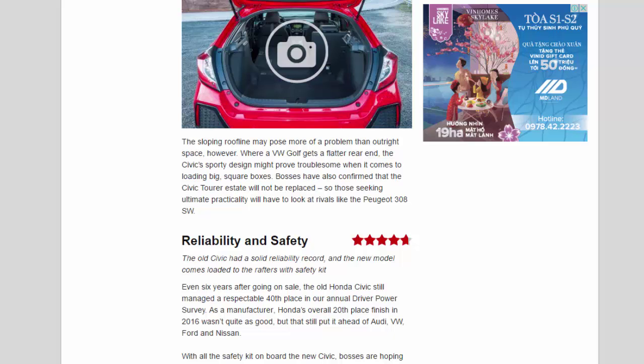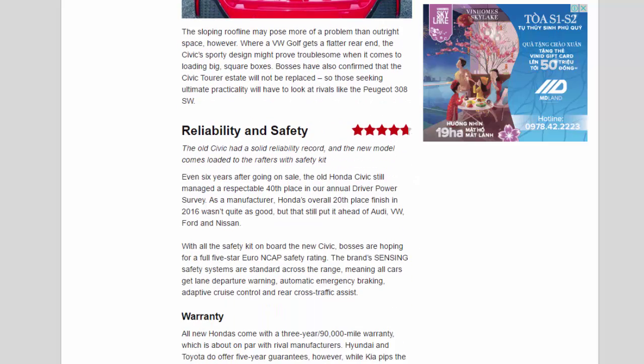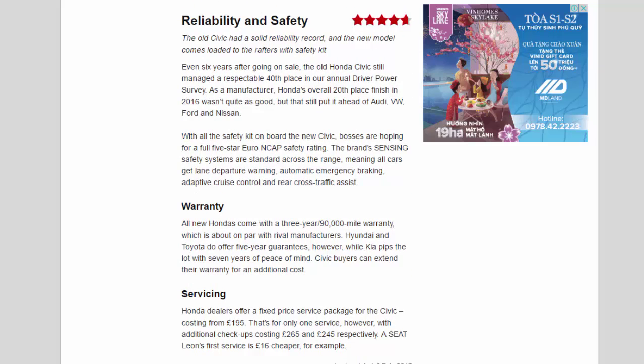Reliability and Safety — 4.7 Star. The old Civic had a solid reliability record, and the new model comes loaded to the rafters with safety kit. Even six years after going on sale, the old Honda Civic still managed a respectable 40th place in our annual Driver Power survey. As a manufacturer, Honda's overall 20th place finish in 2016 wasn't quite as good, but that still put it ahead of Audi, VW, Ford and Nissan. Bosses are hoping for a full 5-star Euro NCAP safety rating. The brand's sensing safety systems are standard across the range, meaning all cars get lane departure warning, automatic emergency braking, adaptive cruise control and rear cross-traffic assist.